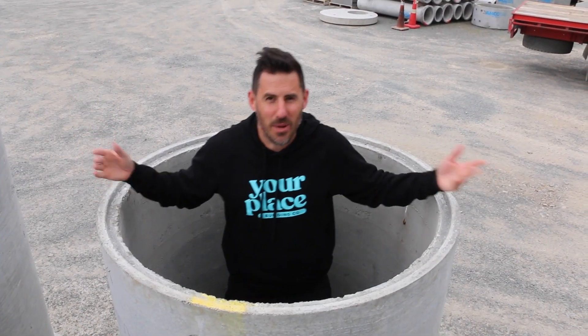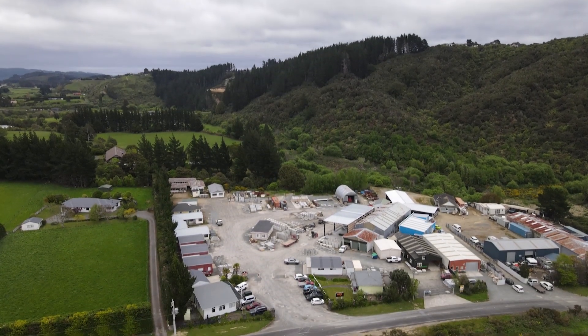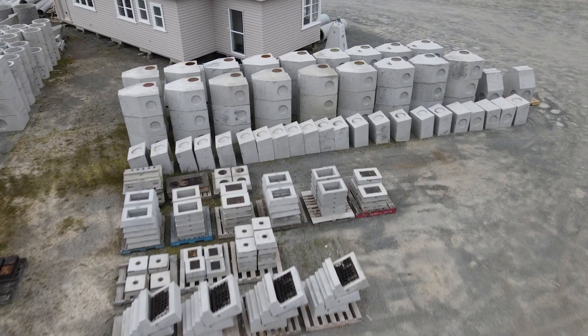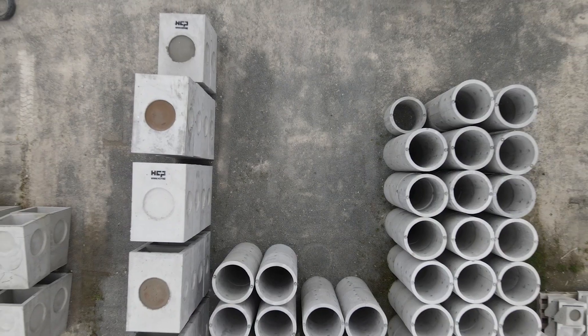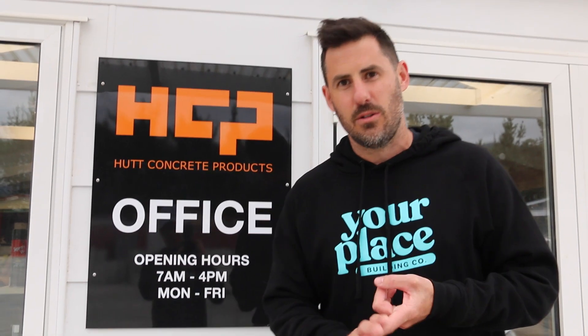I'm in a manhole — and a place where manholes get made. We're at Hot Concrete Products. This is a family-owned and family-run business. Let's go inside, meet the team, and see what's going on. They've got some really exciting projects to show us. Let's go.